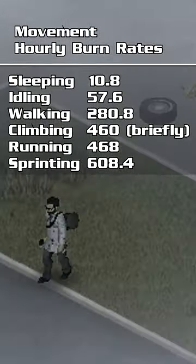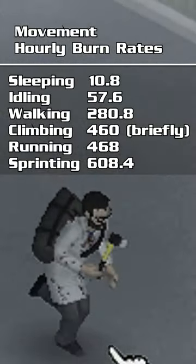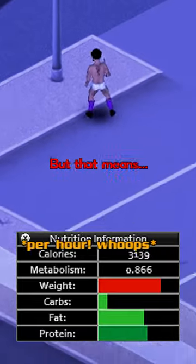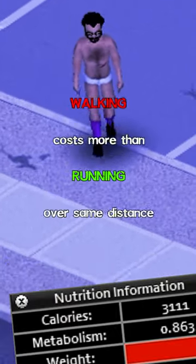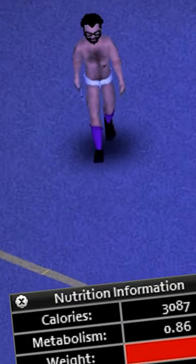Running, you burn 468, and sprinting will burn a massive 608.4 calories per hour. So you see running and sprinting are the highest cost activities when we measure calorie spending over time. But walking a distance actually costs about 10% more calories than running does, because calories are reduced over time and running just covers more distance in less time.